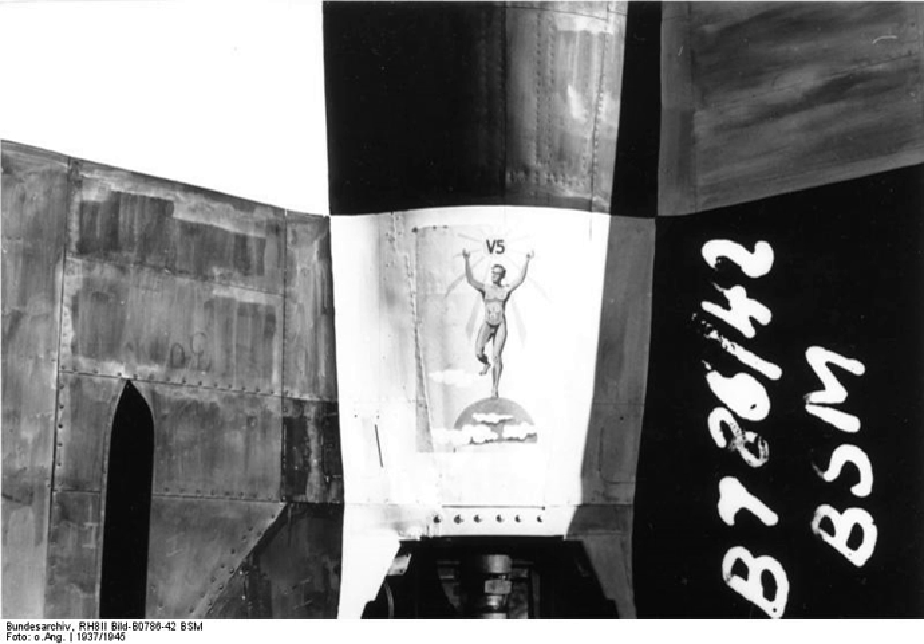Launches of A4B. Blizna test launch list. Tuchola Forest test launch list.